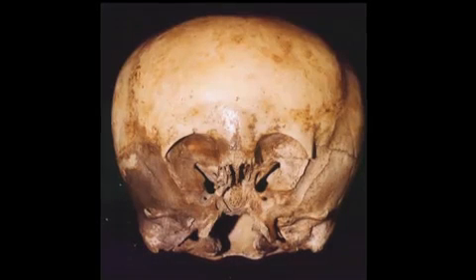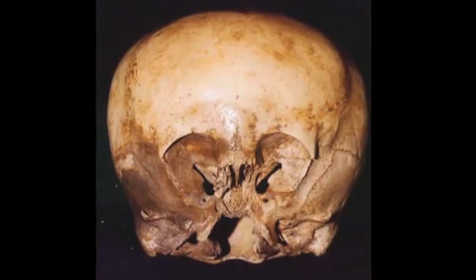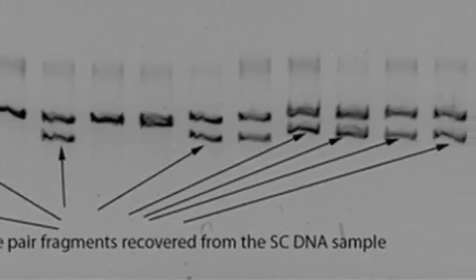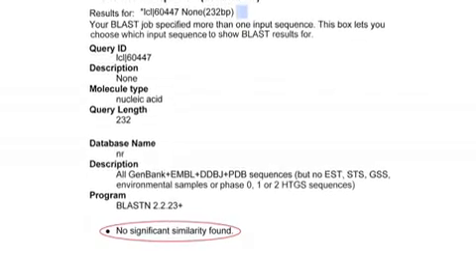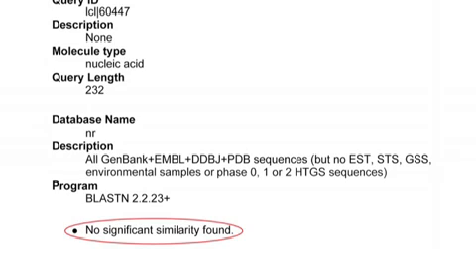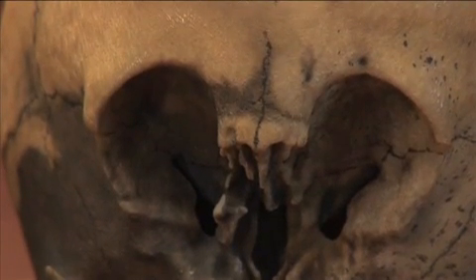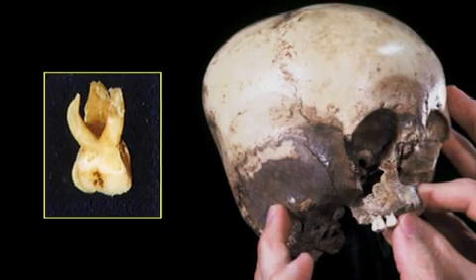In early 2010, a team of geneticists in America began DNA testing on possibly the strangest looking skull ever discovered. While trying to recover its nuclear DNA and matching it against the National Institute of Health database, they found a significant number of coherent base pairs that have never been seen before. This was an historic moment for science as it proved beyond all reasonable doubt that part of the skull's DNA is not human. Since that result, the geneticists have predicted that when the final genome recovery is complete, it will provide science with the first record of alien DNA ever discovered.